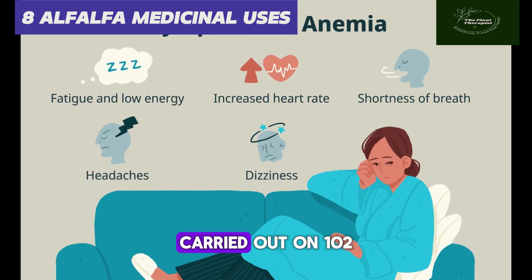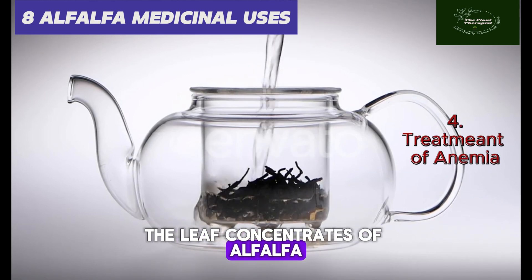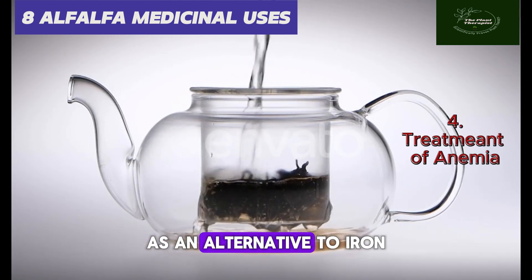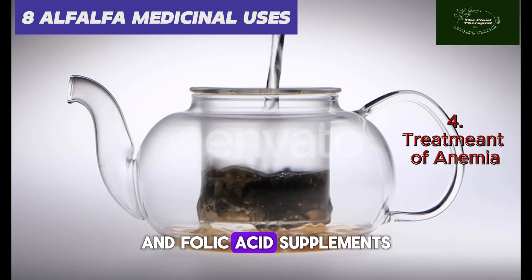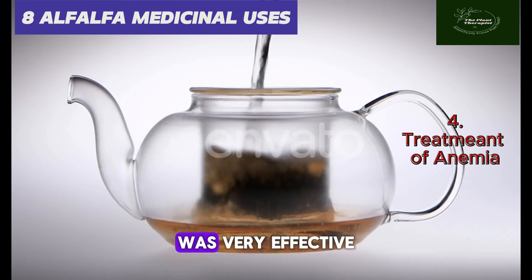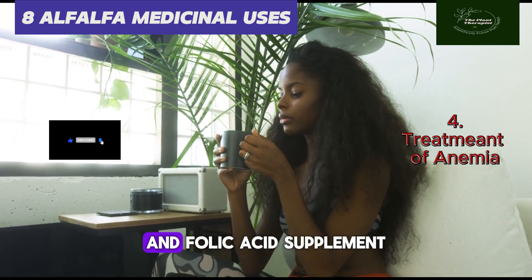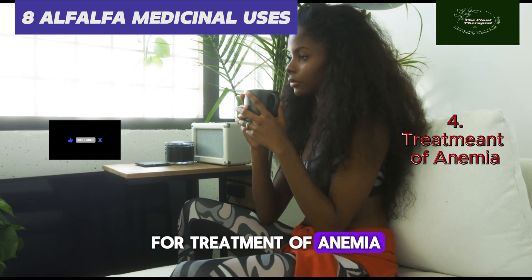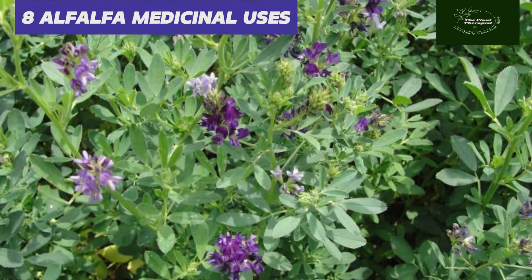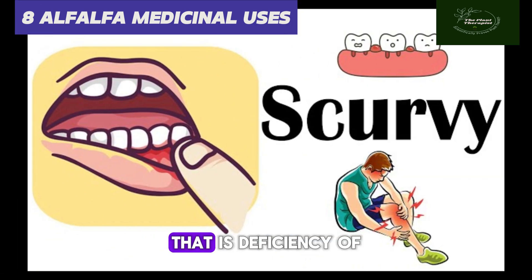Number four: alfalfa is used in the treatment of anemia. In a randomized controlled trial carried out on 102 anemic adolescent girls between the ages of 14 to 18, leaf concentrate of alfalfa was used over three months as an alternative to iron and folic acid supplements. At the end of the trial, the leaf concentrate of alfalfa was found to be a very effective and more palatable alternative to iron and folic acid supplements.